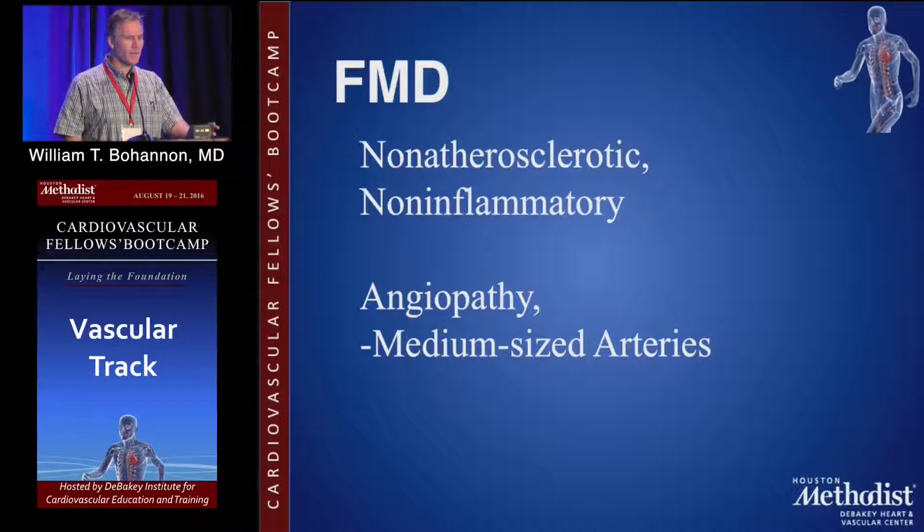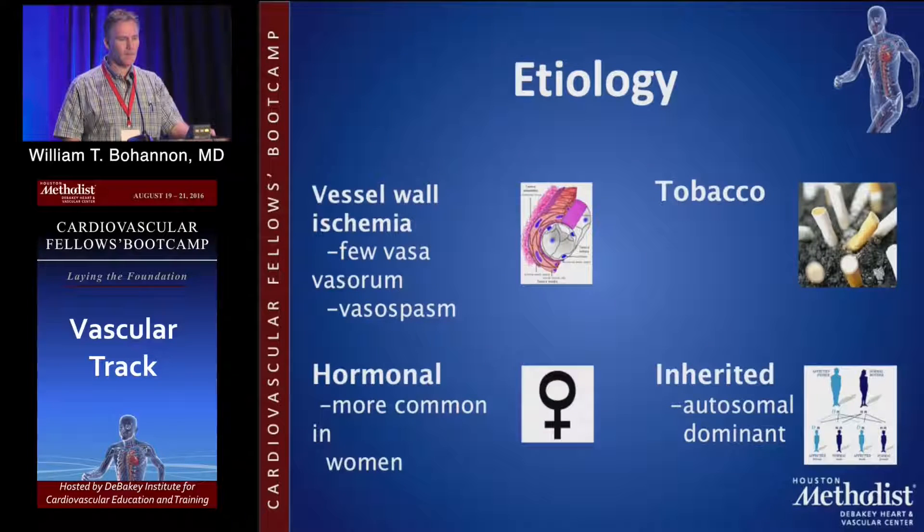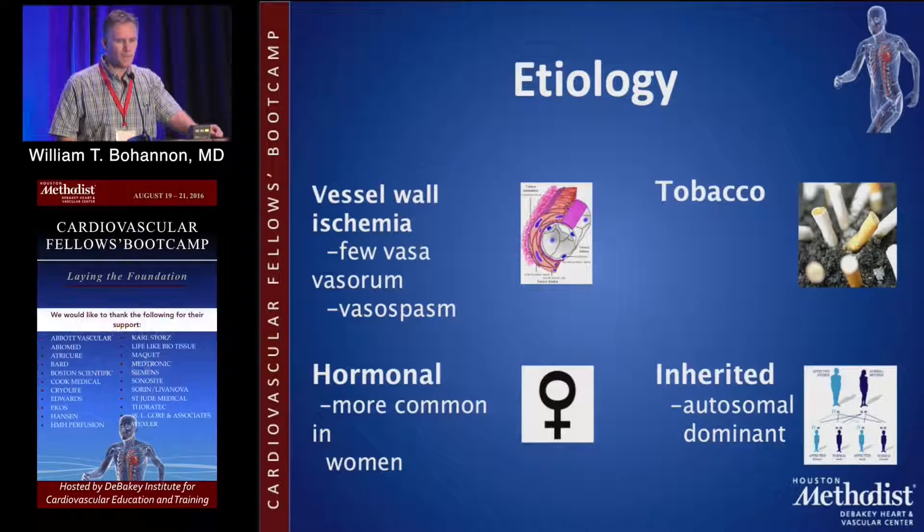FMD is a non-atherosclerotic, non-inflammatory angiopathy of the medium-sized arteries. It is multifactorial as far as etiology goes. Some thoughts suggest it may be related to vessel wall ischemia related to the vasovasorum, vasospasm, tobacco abuse, and hormonal factors. As opposed to popliteal aneurysms, which are mainly male, FMD is mainly women. It can be inherited, autosomal dominant, with variable penetrance.